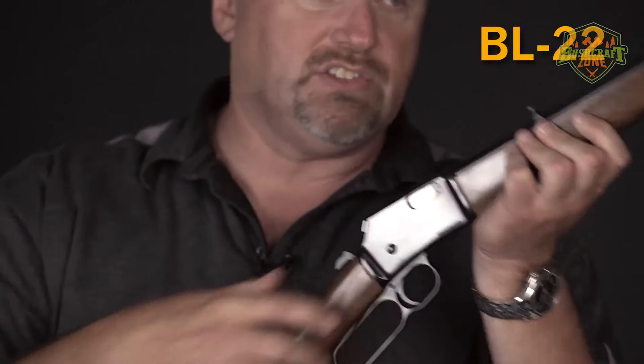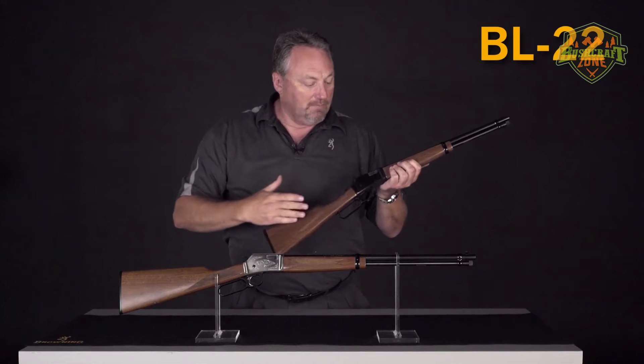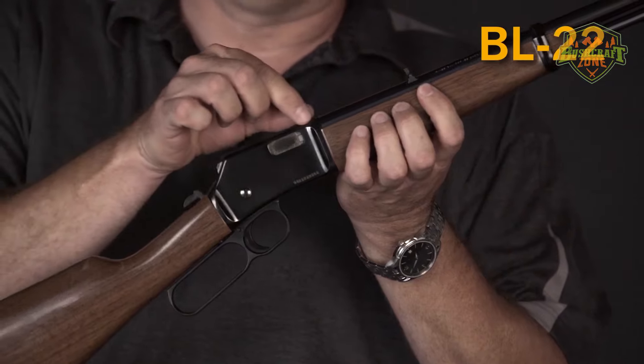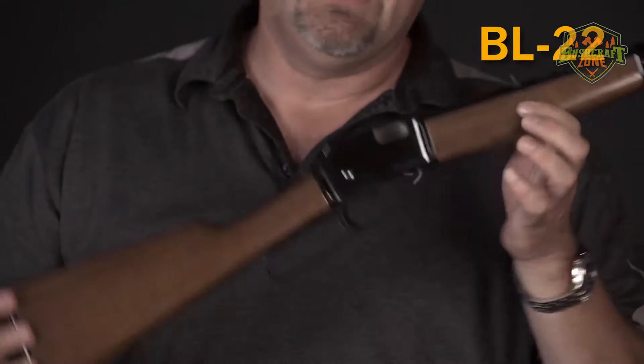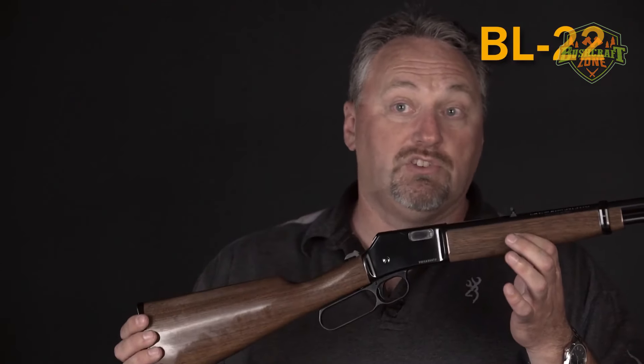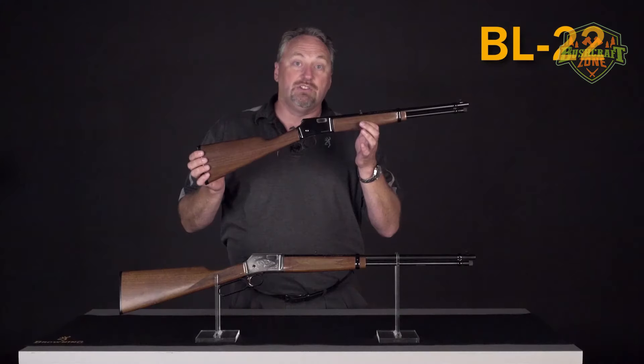The BL-22 Micro Midas not only serves as an entry point for new shooters, but also stands as a cherished addition to any firearm collection, offering a blend of aesthetic appeal, functionality, and Browning's hallmark durability.